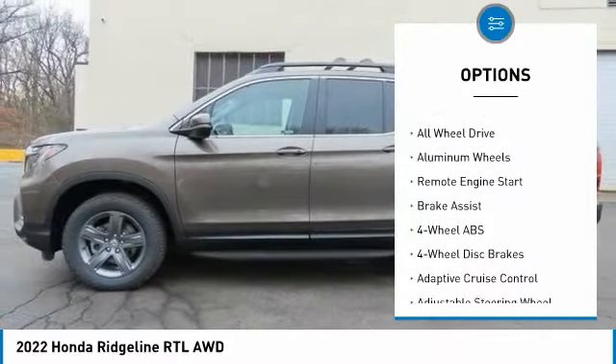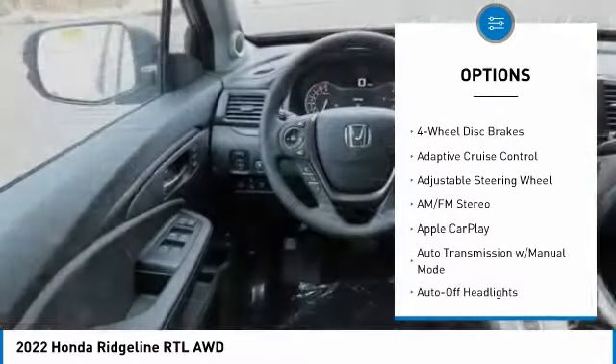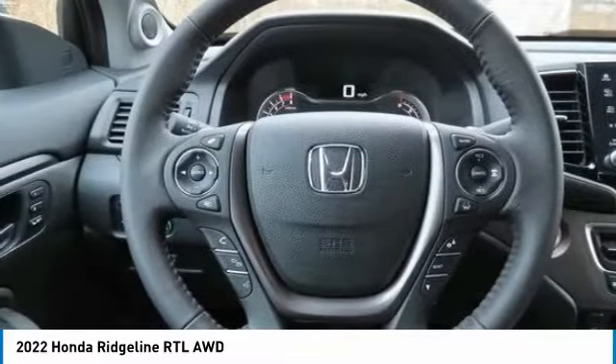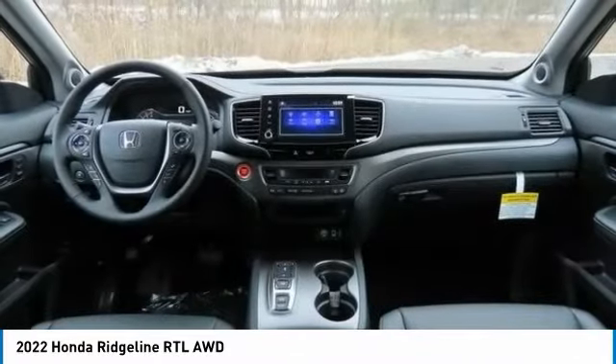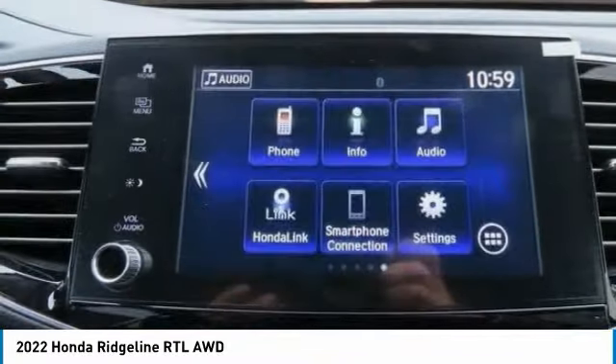Here are some of this vehicle's great options: tire pressure monitoring system, sunroof, electronic stability control, bed liner, heated mirrors, all-wheel drive, aluminum wheels, remote engine start, and brake assist. Take this vehicle for a spin and see why so many shoppers are now proud owners.